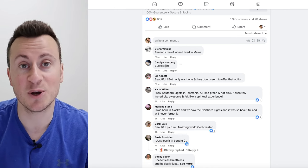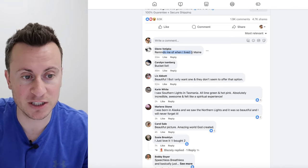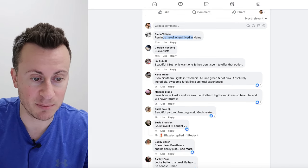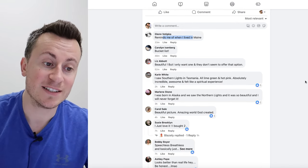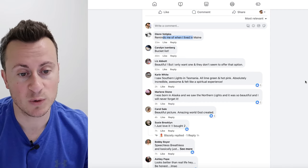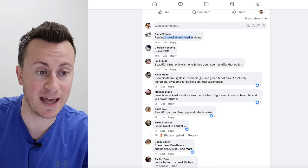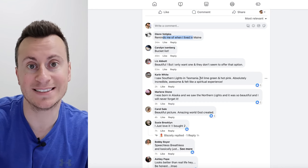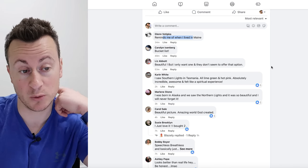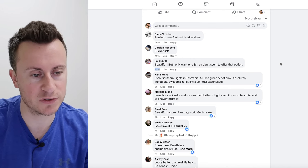Every time somebody comments — like 'bucket list,' or 'this reminds me of when I lived in Maine,' or 'I was born in Alaska, beautiful picture' — they're not necessarily talking about buying the product, but when Karen posts that comment, her friends are going to see it on that ad and watch the video and see the product. The organic reach these guys would have got purely from people commenting will have been quite significant and contributed towards the success of this ad.